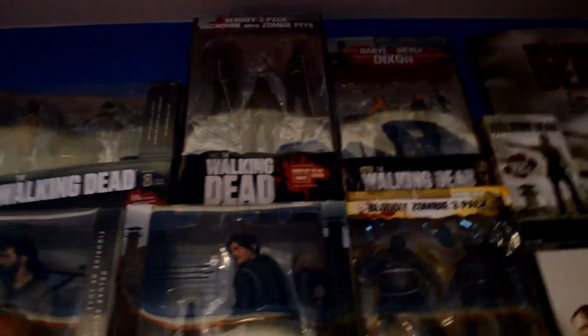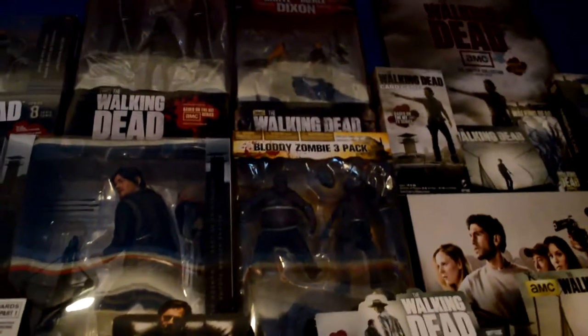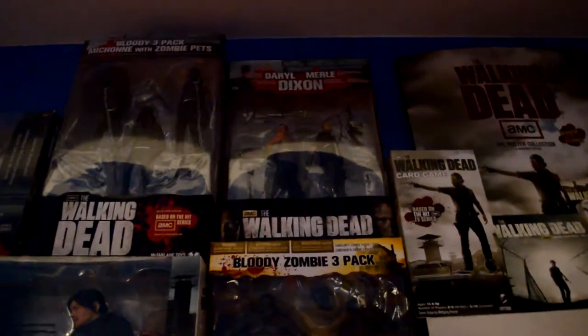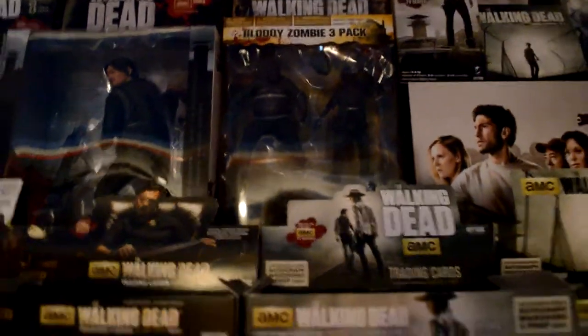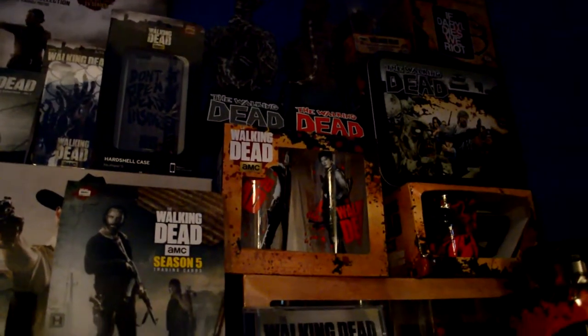Then you've got the 10-inch Rick and 10-inch Daryl. I also have the 10-inch bloody Daryl in my glass display which I'll show in a minute — I think they're black and white bloody versions. Then you've got the two Dixon brothers set, which is actually signed in the middle there. You've also got the bloody three-pack of zombies in black and white, the board game, some more mugs, and coin banks.